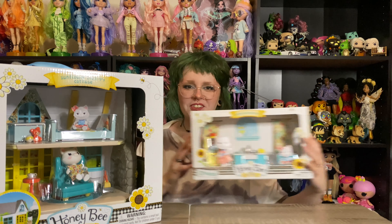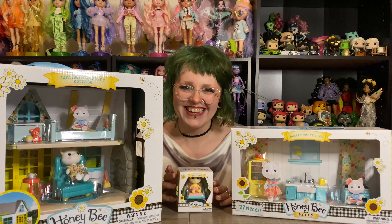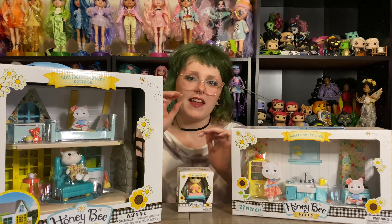So I have this little cottage, and then also a kitchen set. Needless to say we went a little wild, but it just looked so cute. It's these little play sets with these baby animal figurines, and these just look really adorable.